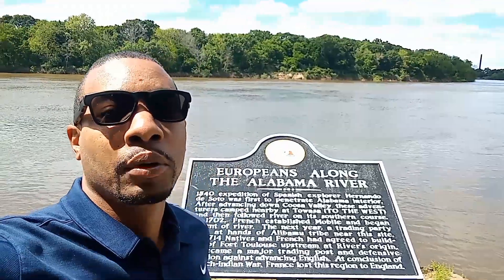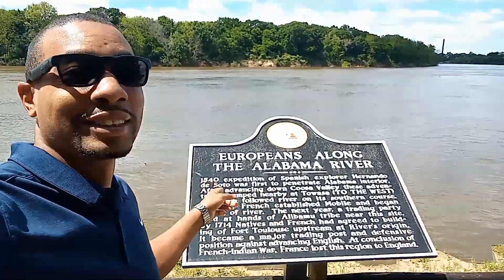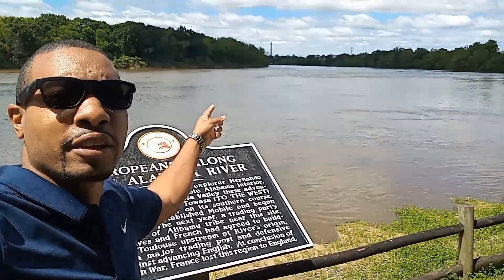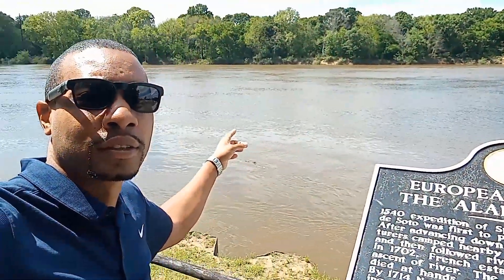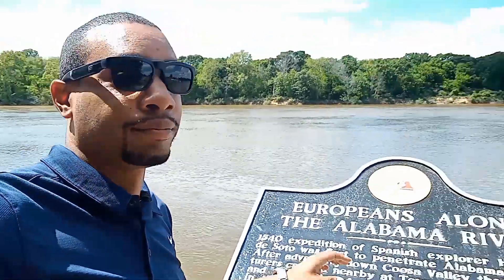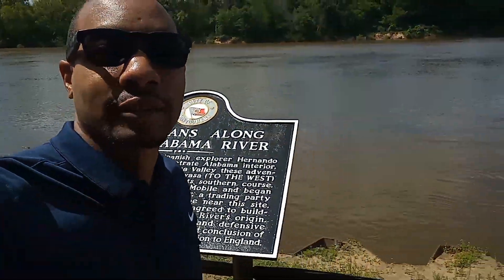Hey everyone, welcome to the channel. Today I'm out here getting a walk in, but while I'm walking I'm going to go over some bank information with you about how to get a secure loan with the bank and how a secure loan with the bank works. Just want to show you guys — this is the Alabama River, as you can see it stretches way over there and goes back around that way.